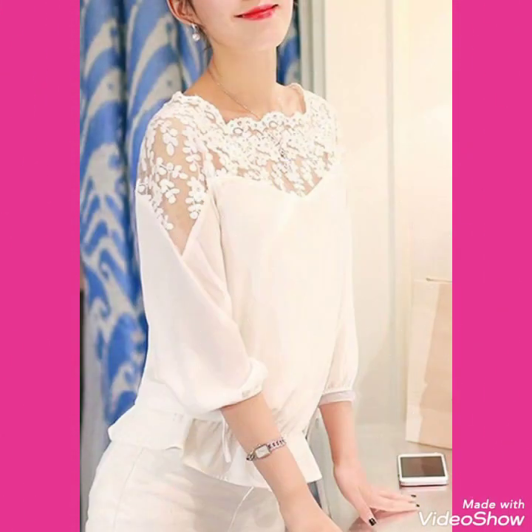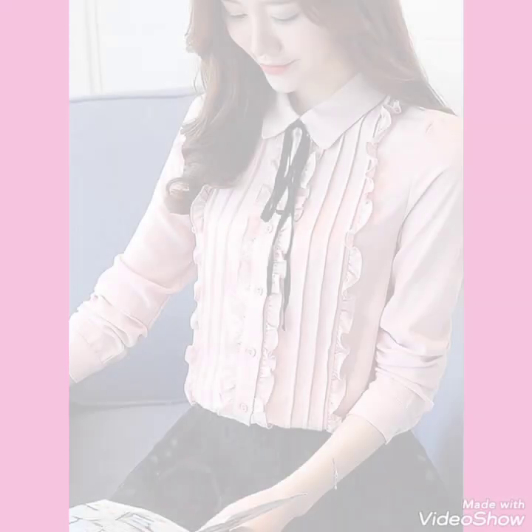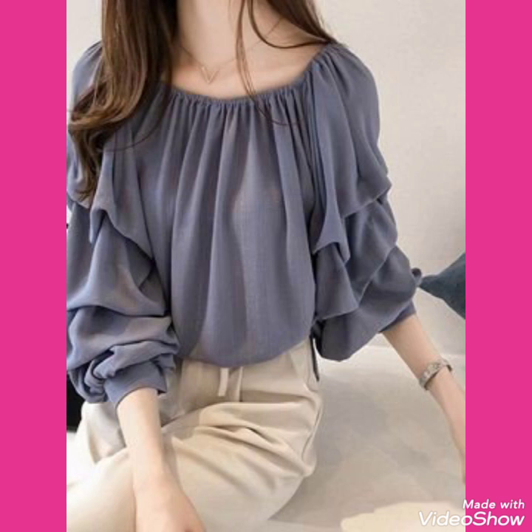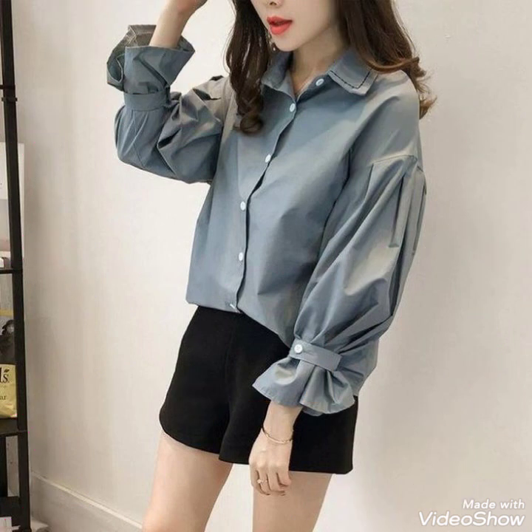This is a very beautiful, attractive and stylish collection of sleeves blouse designs for those ladies who love to wear such types of stylish and stunning blouses. I suggest you watch this video till the end for more designs and ideas about sleeves blouse designs.